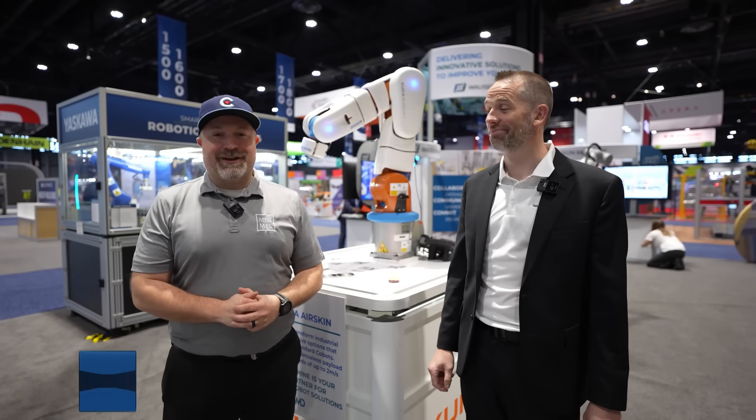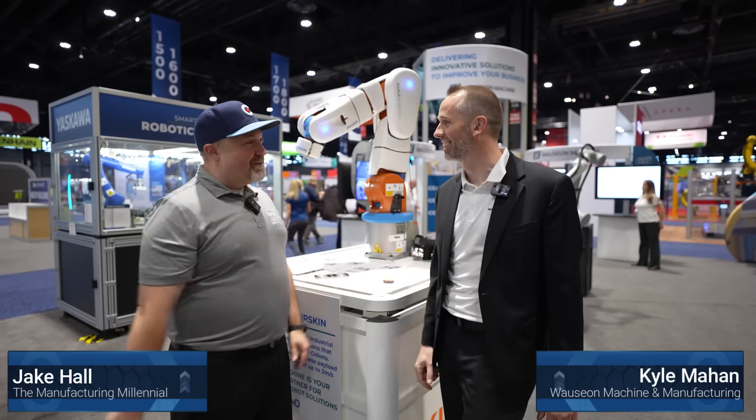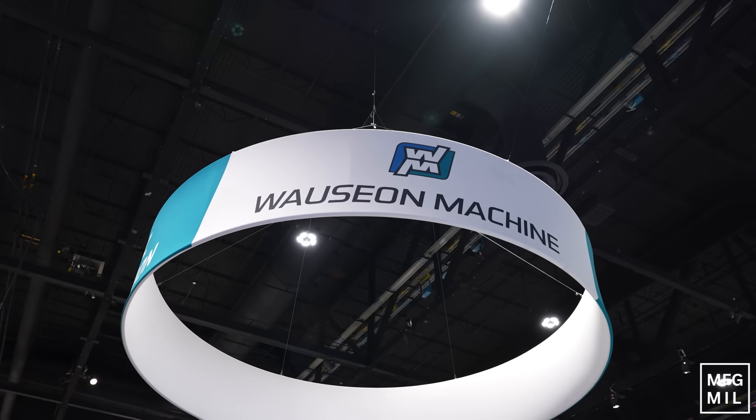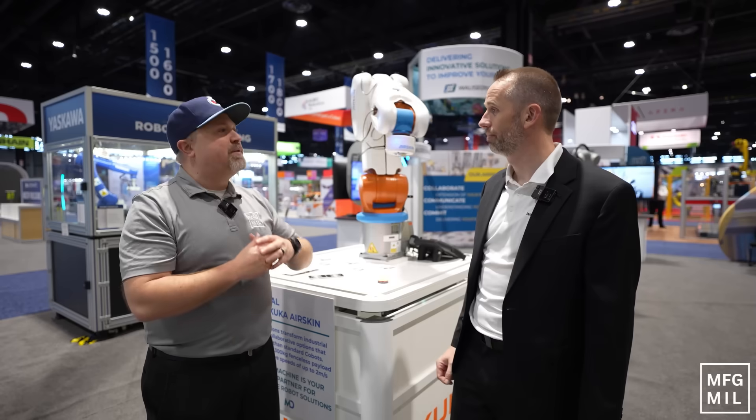Hey everyone, it's Jake Hall, the Manufacturing Millennial. We are checking out a lot of cool technology and solutions while walking the Automate show floor. I caught up with Kyle Mahan, who is the Vice President of Automation Solutions here at Wasom Machine. You guys are a custom automation machine builder and have been around for a long time. Can you give our audience a little bit of background about what you guys do and the industries you're in?